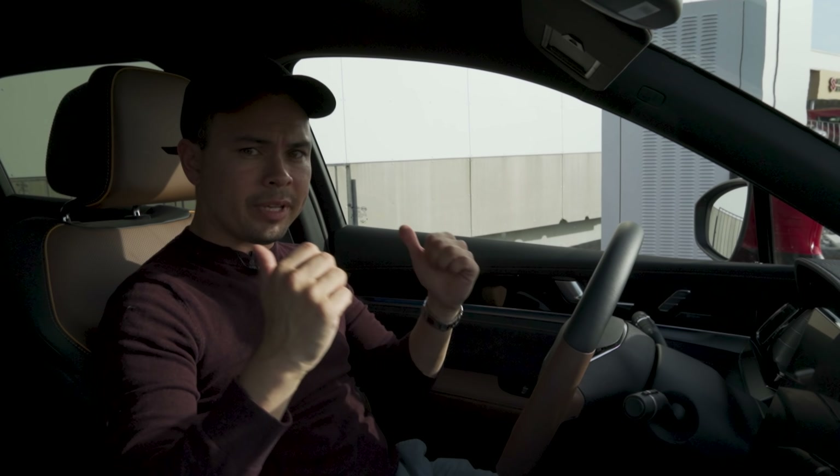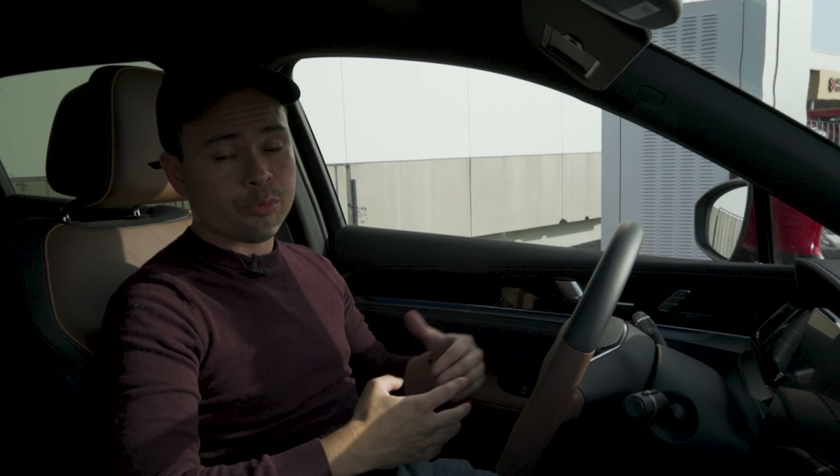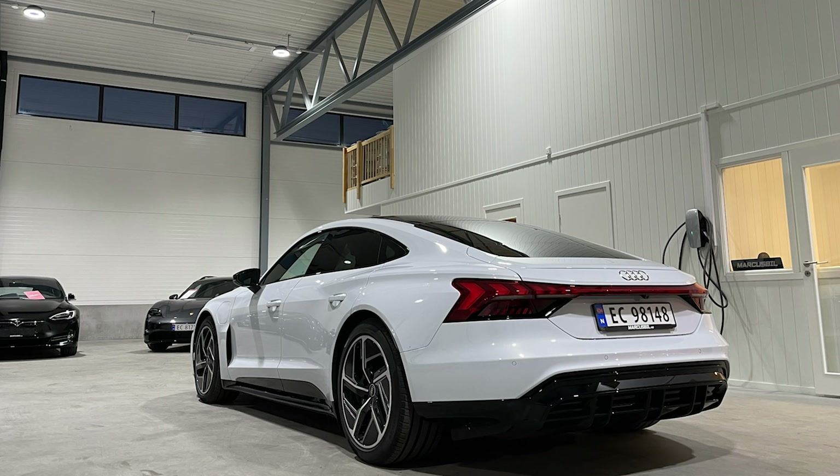I'm pretty impressed that this car, even though it has very high consumption, achieves a real-world motorway range closer to 300 kilometers. I was not expecting that today. Let me know what you think down below. I hope you enjoyed today's video — if you did, please drop me a thumbs up. For more car content, as always, please subscribe. See you guys next time — goodbye.